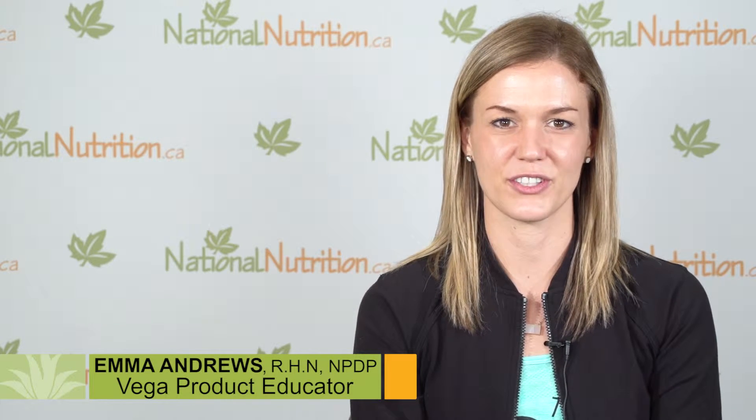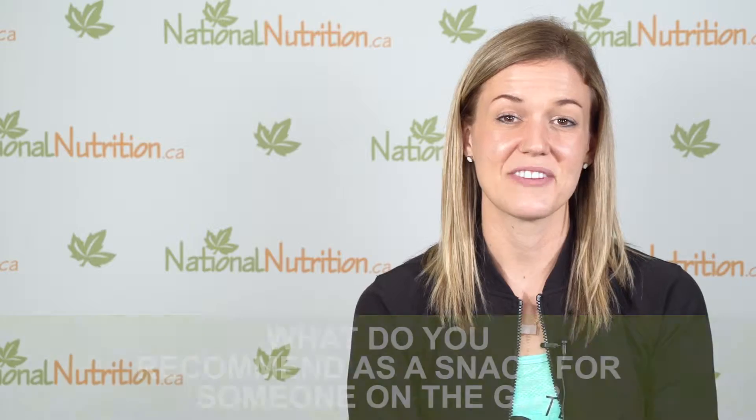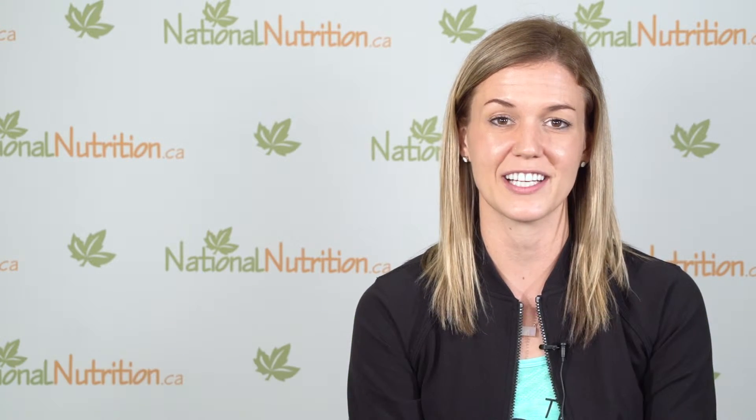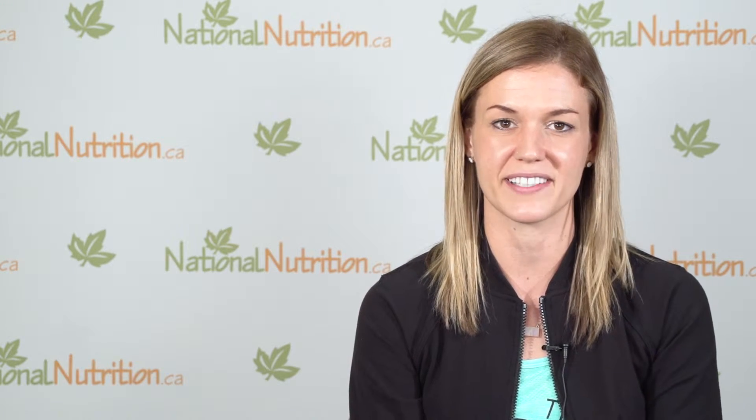My name is Emma Andrews. I'm a registered holistic nutritionist and national educator at Vega, and I'm always on the go. If you're a fan of Vega products or eating plant-based foods and want clean on-the-go snacks but might not have time to blend or mix a shake, I'd reach for a Vega One meal bar.